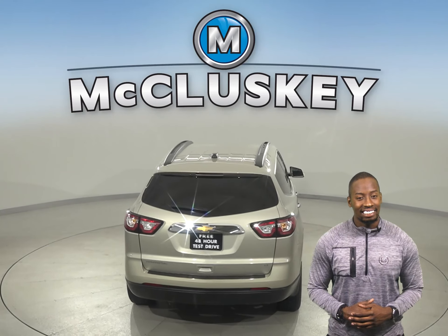Come on down today and try it before you buy it with our free 48-hour test drive. Once you buy it, you will not be disappointed. It's gone through and past our 172-point inspection.